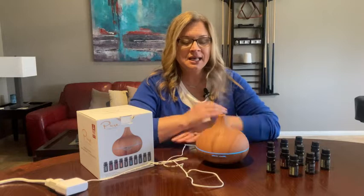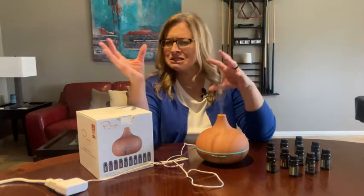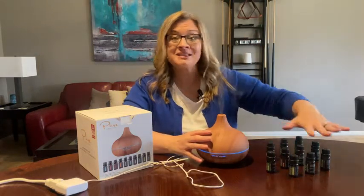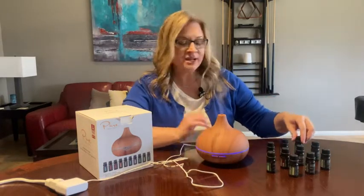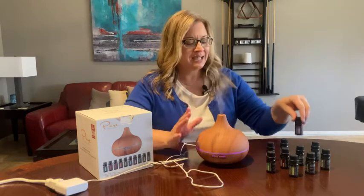Hey guys, it's Jordan with WTI. I was looking for a little bit of self-care — a humidifier diffuser, something to calm me. In my office I use it during the day and I mix one of the ten essential oils, or I can mix and match. I like to do the orange and lemongrass. For night I move it into my bedroom and I do the lavender, and it's so relaxing.